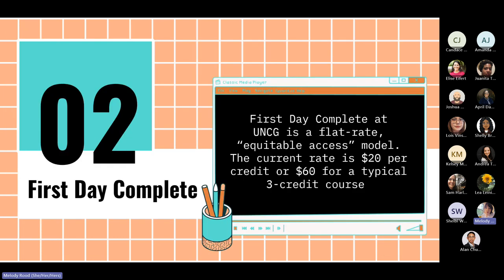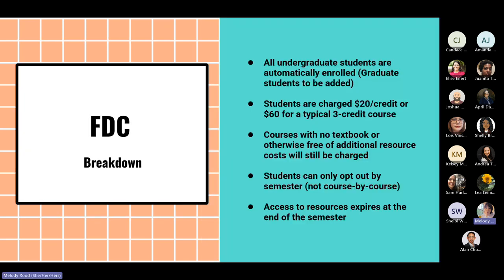Let's look at First Day Complete at UNCG specifically. First Day Complete is a flat rate equitable access model. The current rate is $20 per credit, or $60 for a typical three-credit course. All undergraduate students are automatically enrolled, and graduate students are to be added soon — though it's been very confusing. Students are charged the $20 rate per credit, courses with no textbook or that would otherwise be free are still charged, students can only opt out by semester not course by course, and access to resources will expire at the end of the semester.